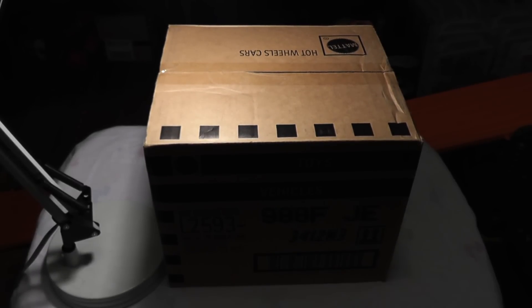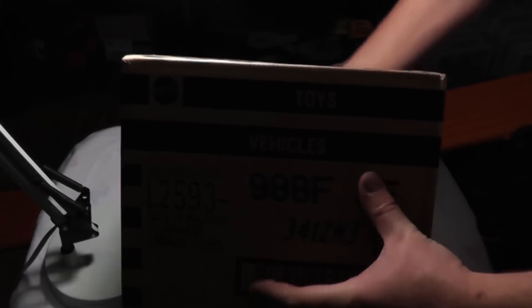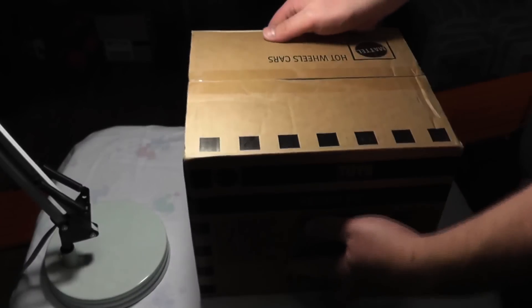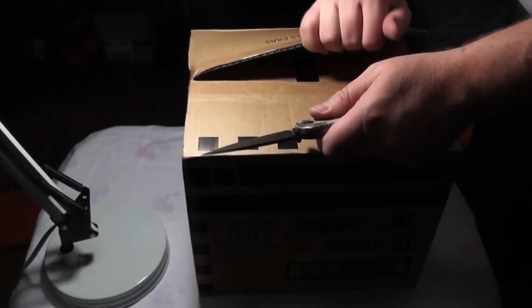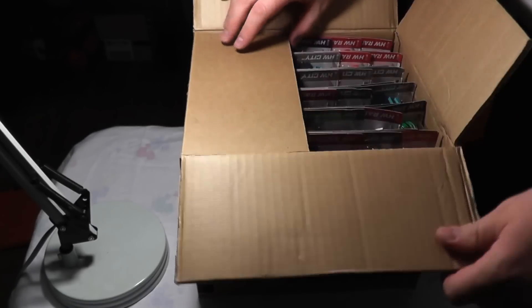Hey Hot Wheels fans, it's Cynic X. I'm bringing you a new video. I'm sorry I haven't had much lately — I haven't really had time to go searching pegs and stuff, unfortunately. That real life thing gets in the way of the fun stuff at times, but I finally got in my F-Case. This is the U.S. F-Case, not international. I have a subscription with One Stop Diecast, so I'm getting all the U.S. release stuff.